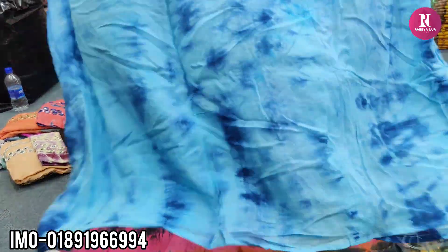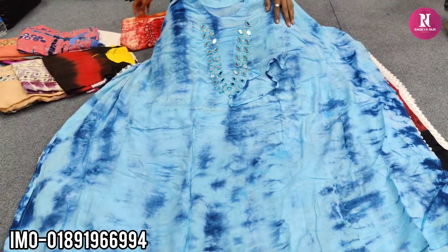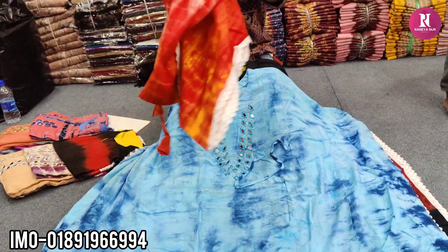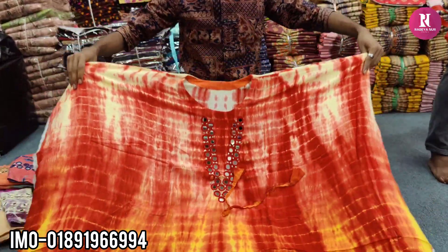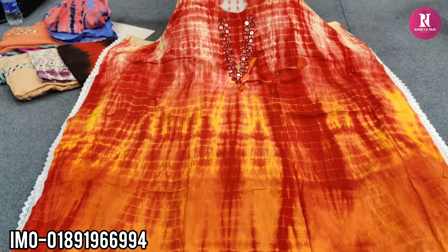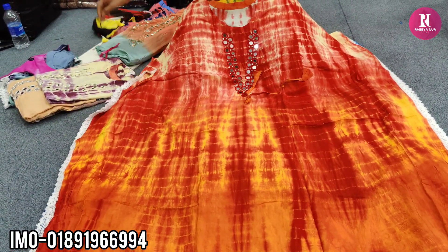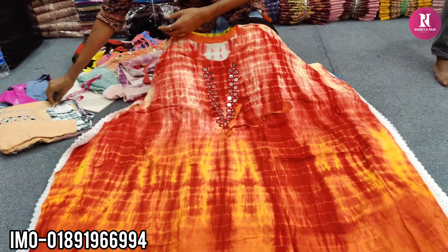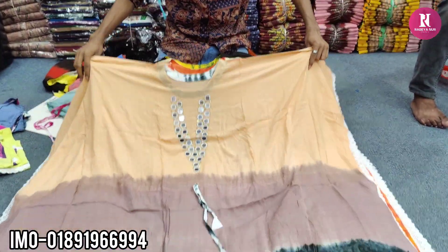The price is the same, but the price is 75. This is an orange color. Orange color is the same. This is a very nice color.